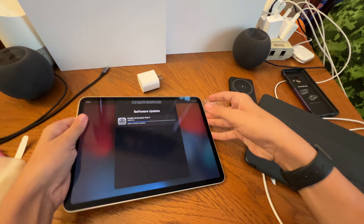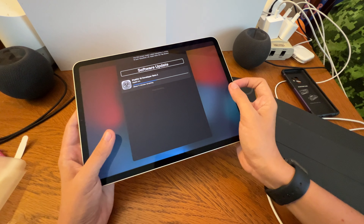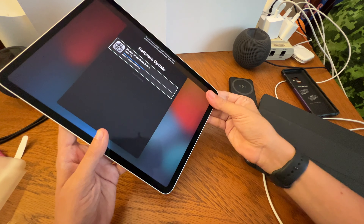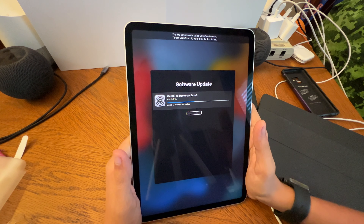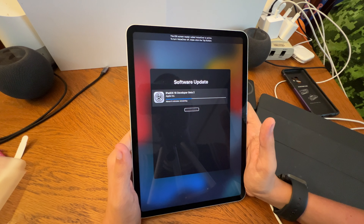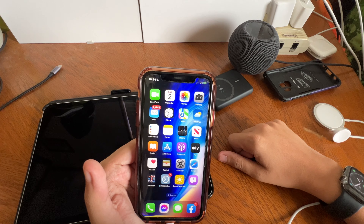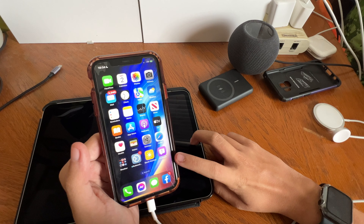So without further ado, let's get started with the fourth replacement model of my 2018 iPad Pro. I cannot believe it. I still to this day am questioning how the iPad Pro face completely shattered. This is a completely brand new iPad Pro — they had to replace the whole device.